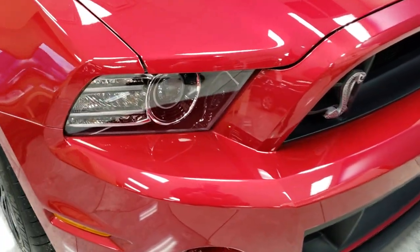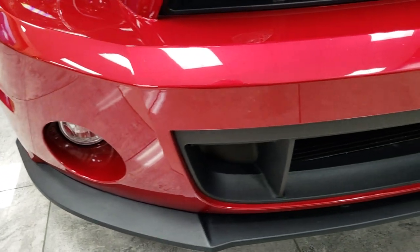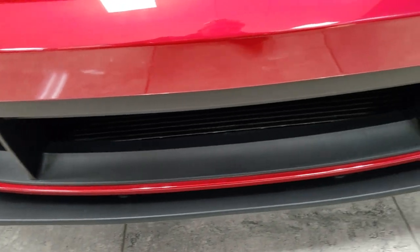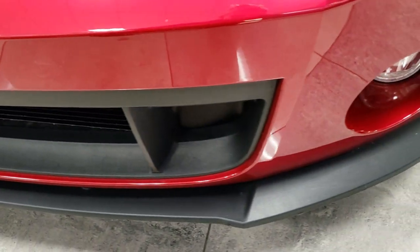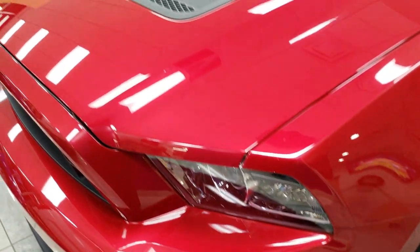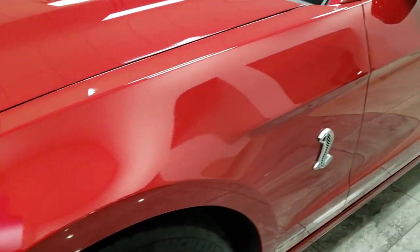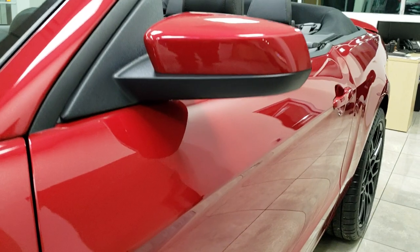It has the HID headlamps, the LED running lamps, and factory fog lamps. The front fascia is in excellent shape — no major scuffs or scrapes like they usually have. It has the cowl induction hood. Down this side, just as clean as that passenger side.